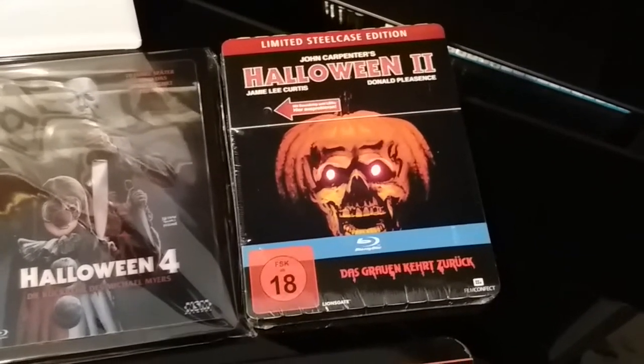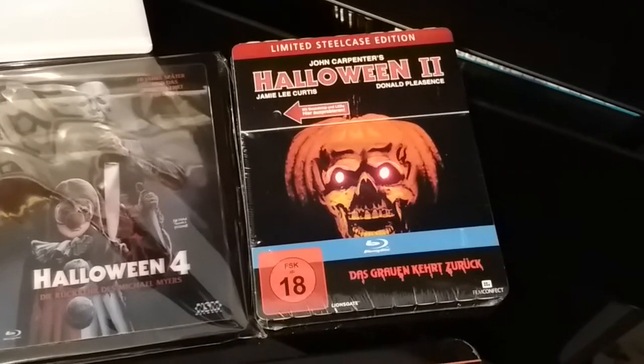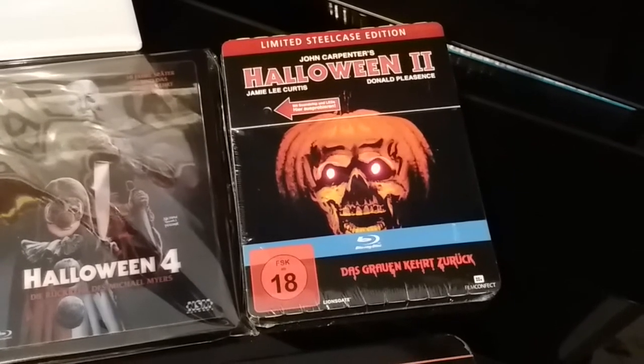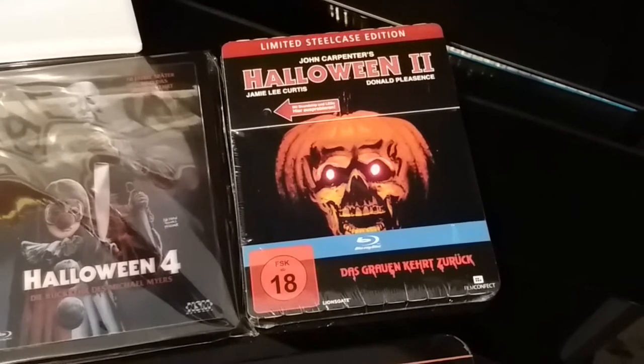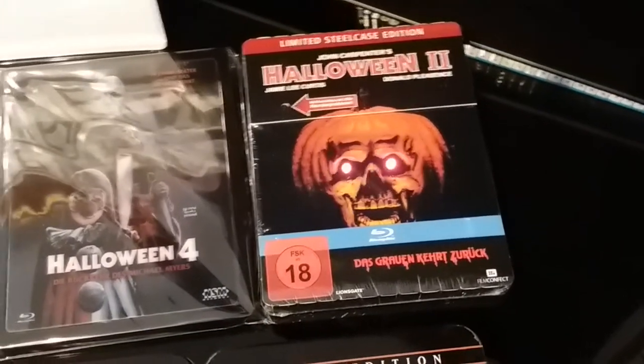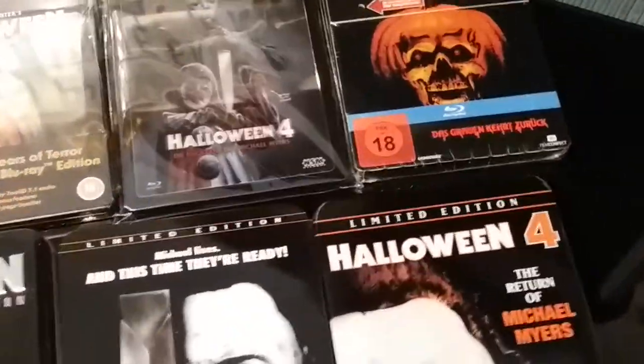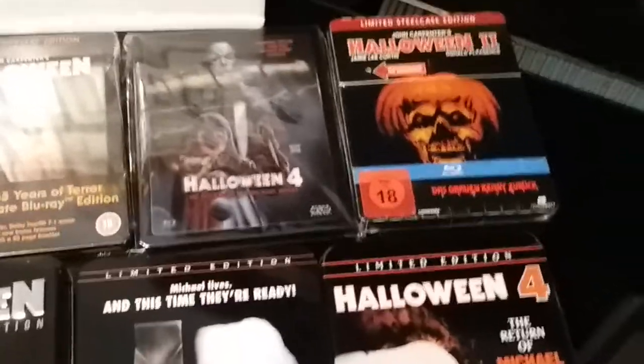It's still sealed. The eyes light up and it plays a theme tune — what more can you ask for? It's still sealed.